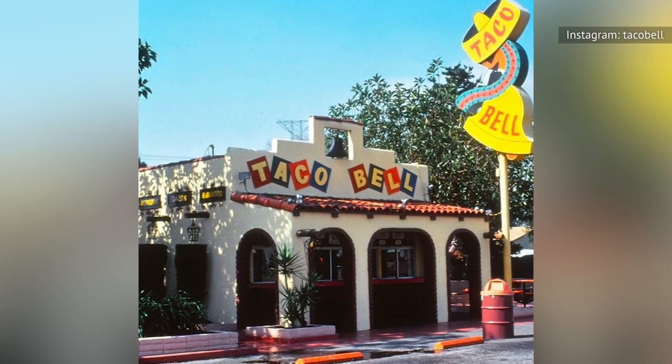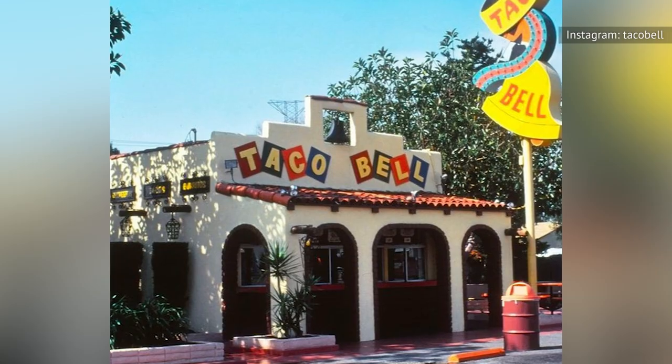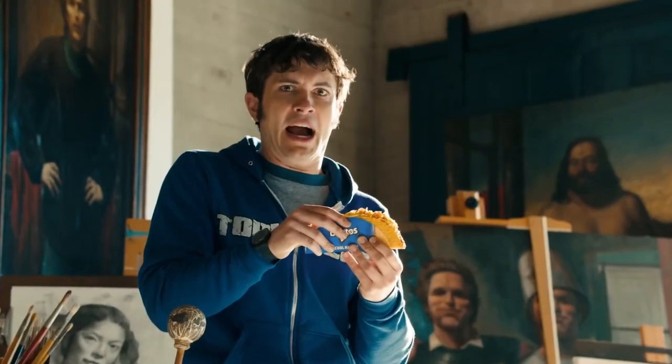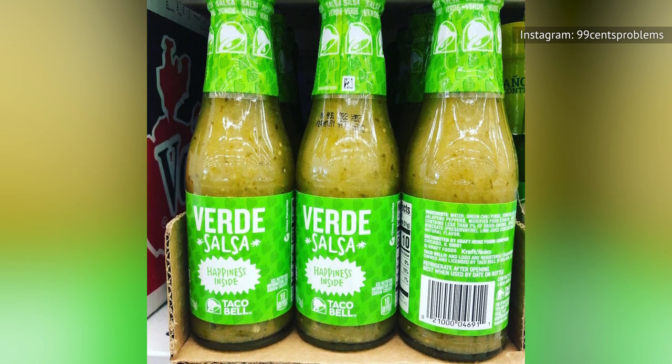Taco Bell has been around since the 1960s, and its menu has constantly been evolving. Many fan favorites have come and gone over the years, like the Double Decker Taco, which was essentially two tacos for the price of one. Or the admittedly gimmicky Cool Ranch Doritos Taco, or the beloved but now-gone Verde sauce, still mourned by its most devoted fans.